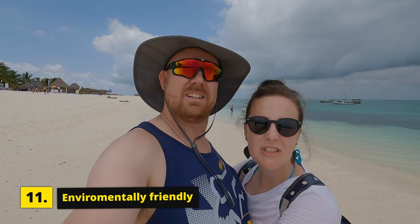Tip number eleven: Zanzibar is very conscious about the environment — they don't give out plastic bags or plastic straws. So if you want to do shopping, bring a material bag with you, or they will give you one, just to save the sea turtles and ocean life. That's pretty cool of them to do that.